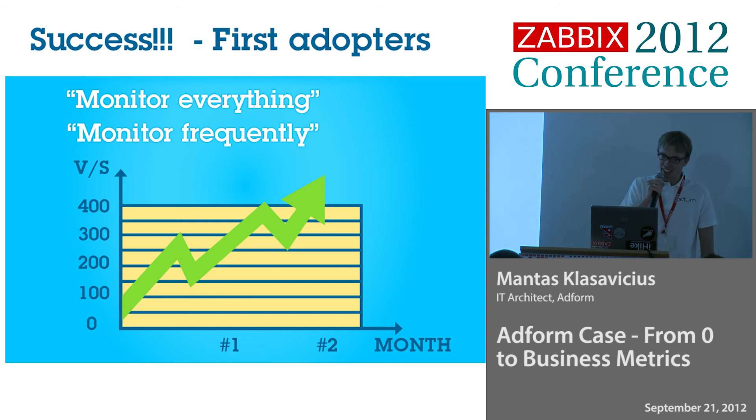They started using it. When we implemented this approach, we had first adopters. We saw that they were putting lots of items and monitoring very frequently — but that was because they didn't know what to monitor exactly. It was a bit new to them and they monitored everything very frequently. But we were happy, because we had some adopters and we thought, okay, developers are already starting to look at their applications. That's great.